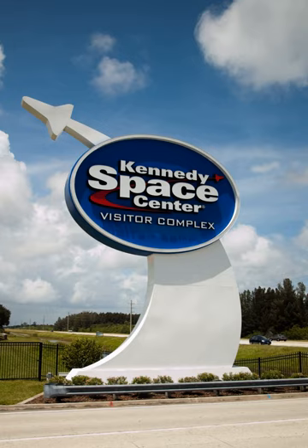Space Shuttle Atlantis is home to the real Space Shuttle Atlantis orbiter and the shuttle launch experience, a simulated ride into space. The center also provides astronaut training experiences, including a multi-axial chair and Mars base simulator. The visitor complex also has daily presentations from a veteran NASA astronaut.